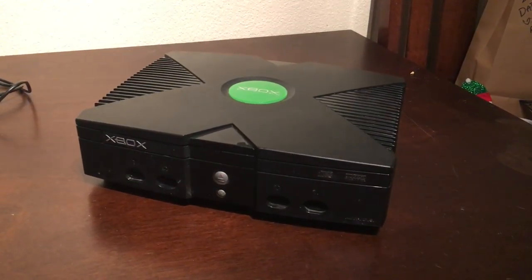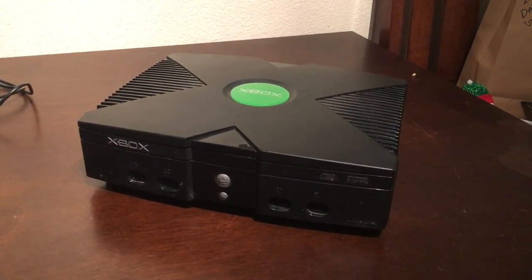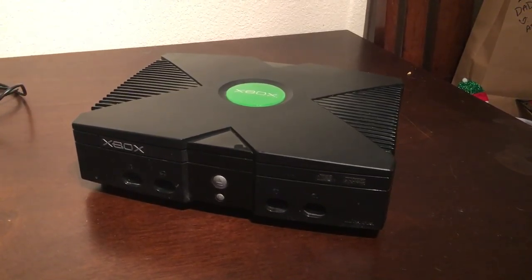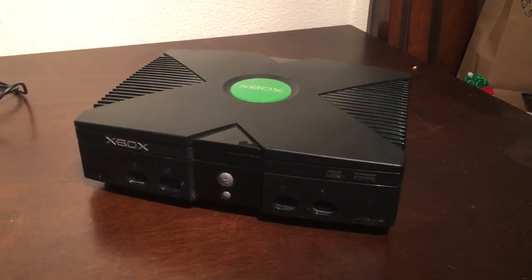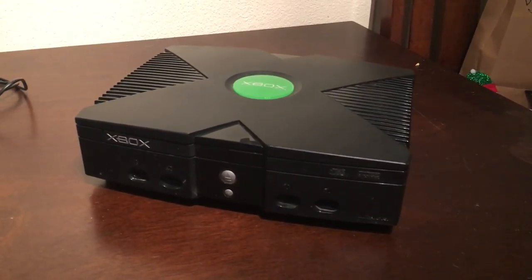Hey, welcome to another episode of Broke Game Hour. This is myself, Andy, chronicling my very quick rise in collecting video games and consoles.